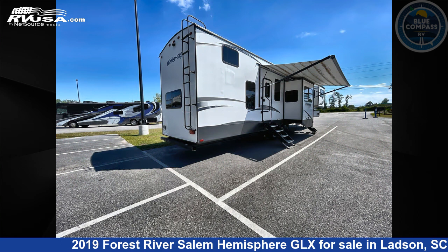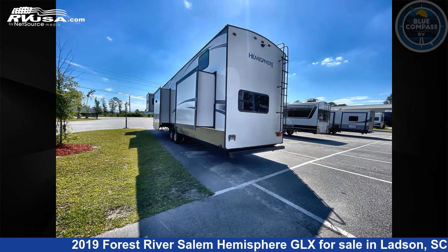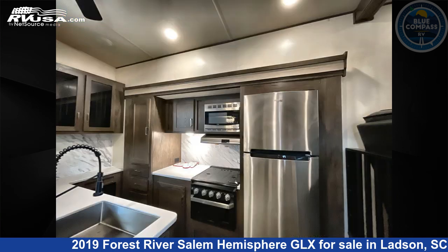Click the link in the video description to visit RVUSA.com and see more photos as well as the current price. This used Forest River is 43 feet 0 inches in length and features sleep 6, slide-out, and 48 gallons freshwater capacity.